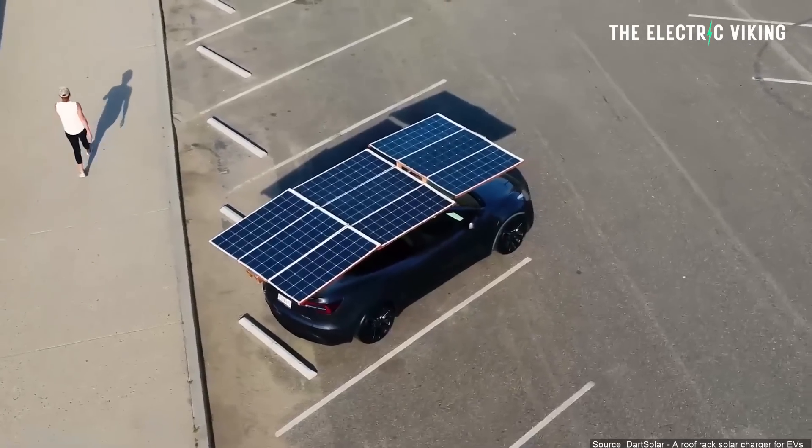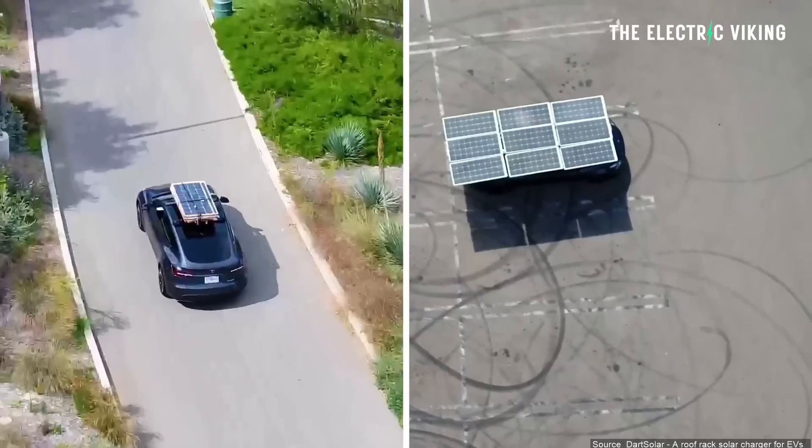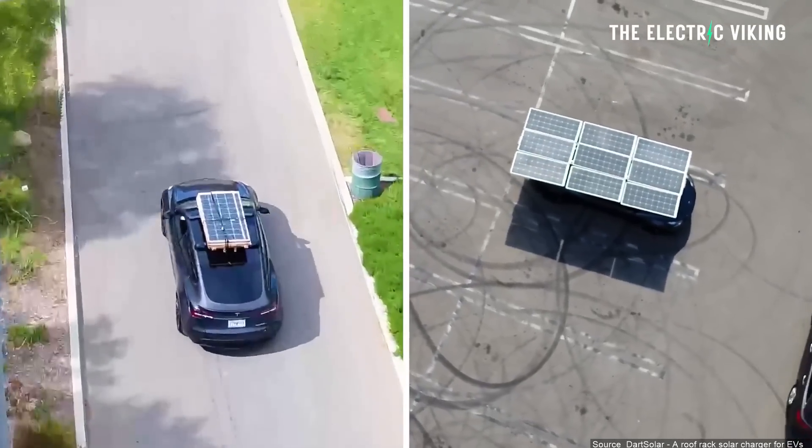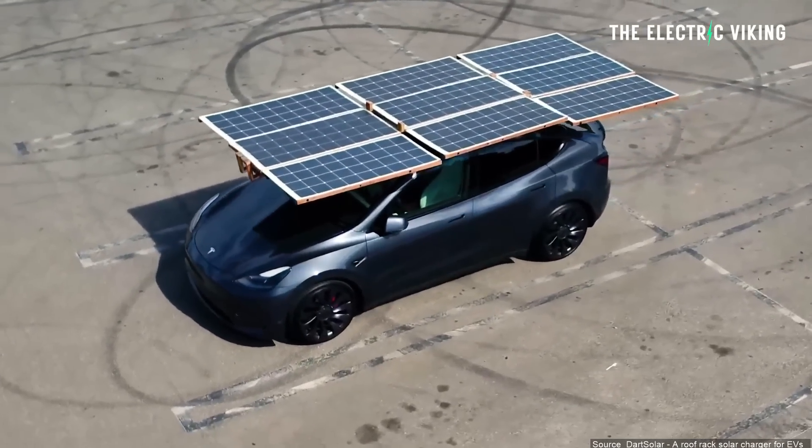Hello my friends, welcome to the channel. I'm Sam Evans, you're watching the Electric Viking. Great to see you. The Tesla owner has built his own solar roof for a Tesla Model Y, which looks absolutely ridiculous but it's a fantastic idea.